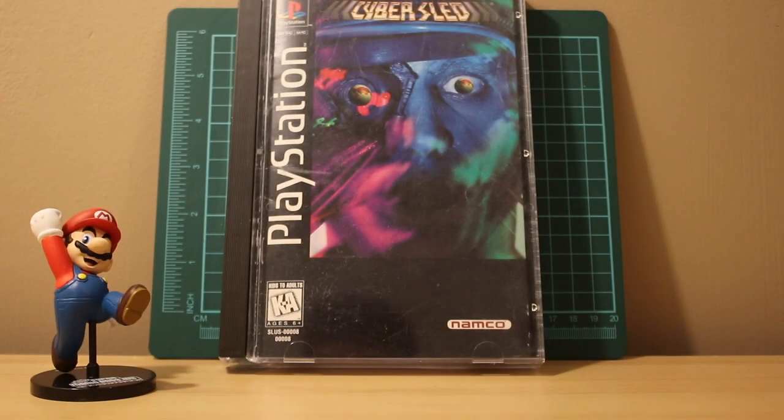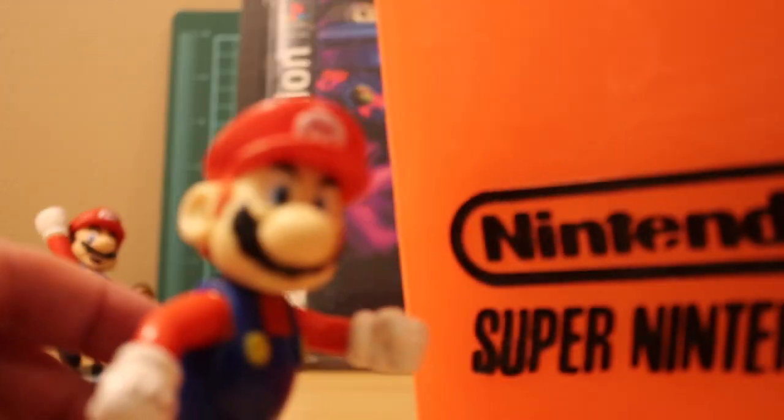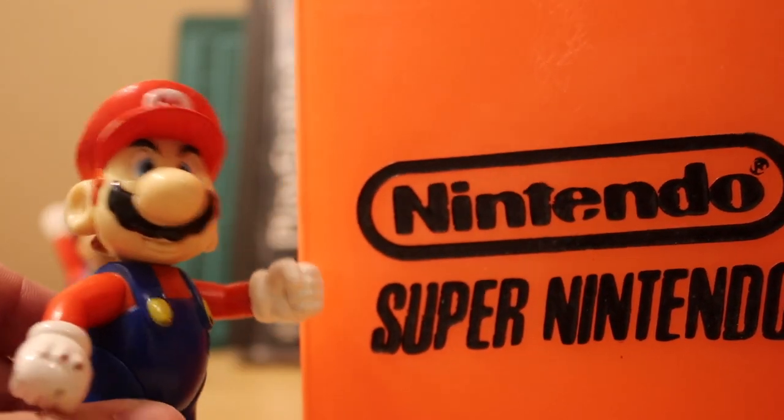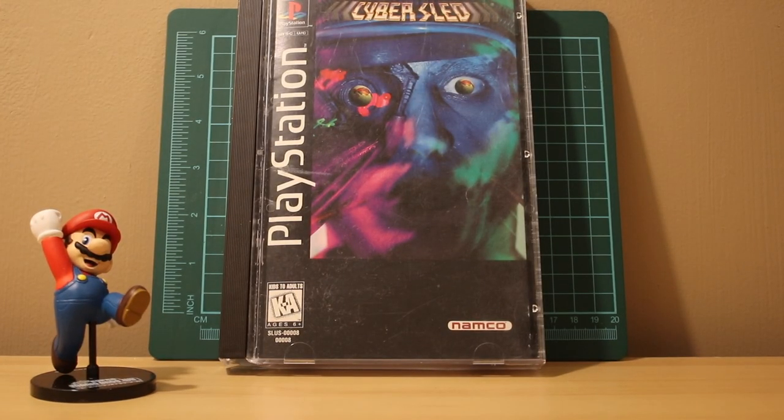Hey guys, got a little pickup video here - highly requested, let's get right into it. Went to an antique shop this past weekend and there was all sorts of cool stuff. I'm going to save the antique stuff for the last half of the video; the first half is strictly video games.